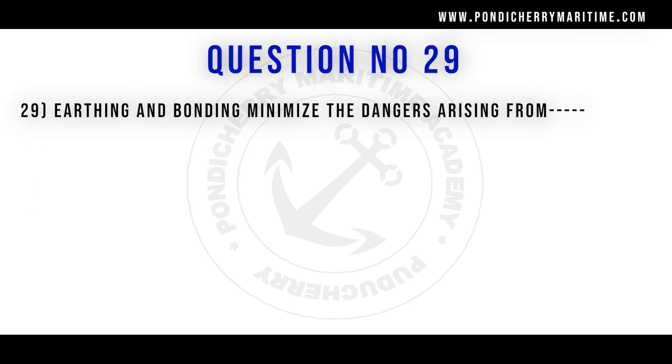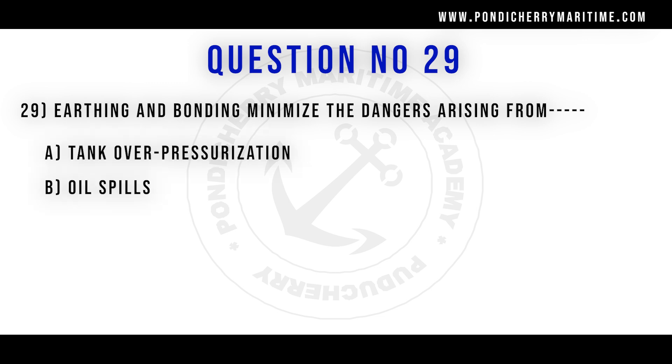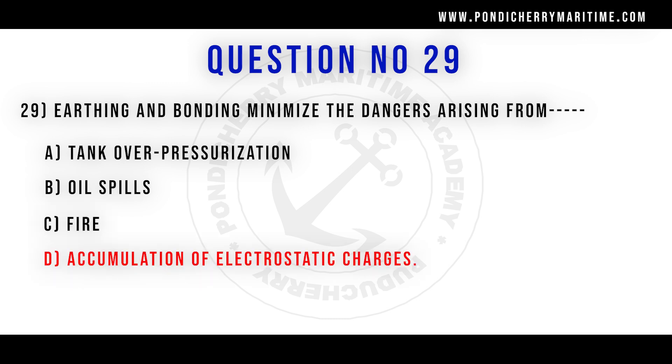29th question. Earthing and bonding minimize the dangers arising from: option A tank overpressurization, option B oil spills, option C fire, option D accumulation of electrostatic charge. Correct answer is option D accumulation of electrostatic charge.